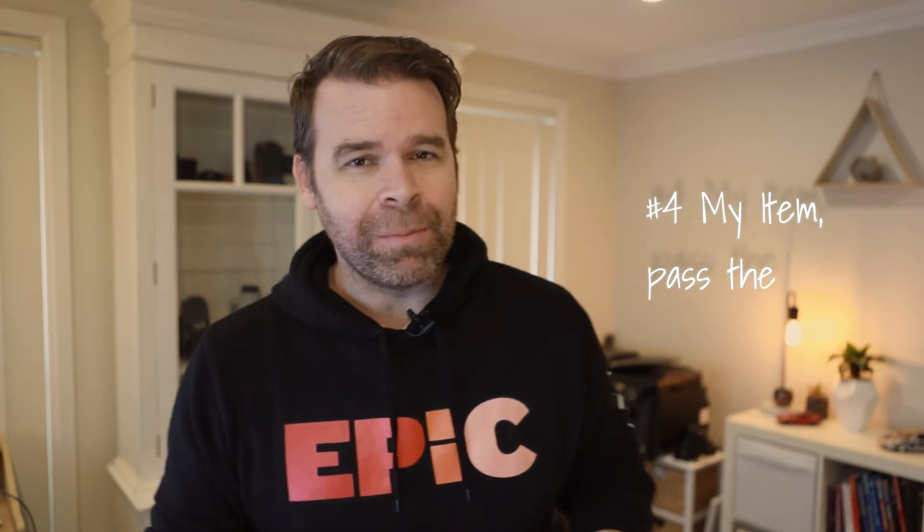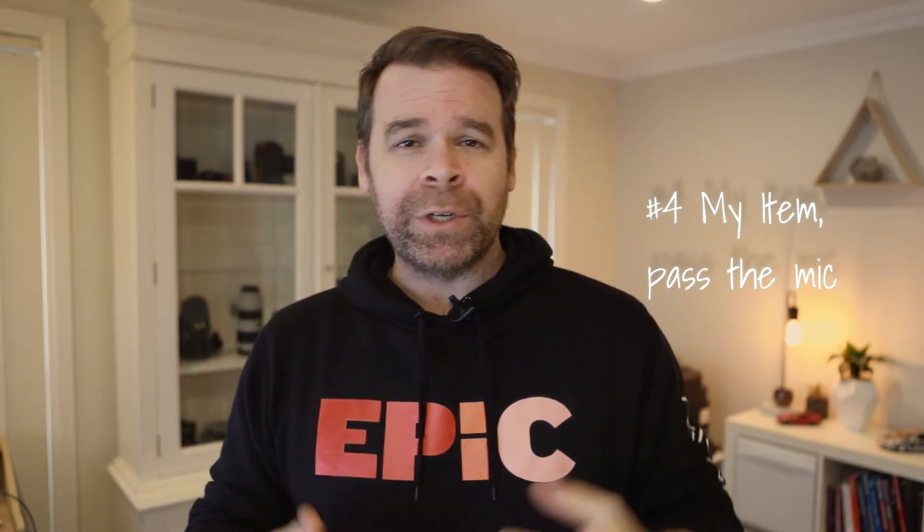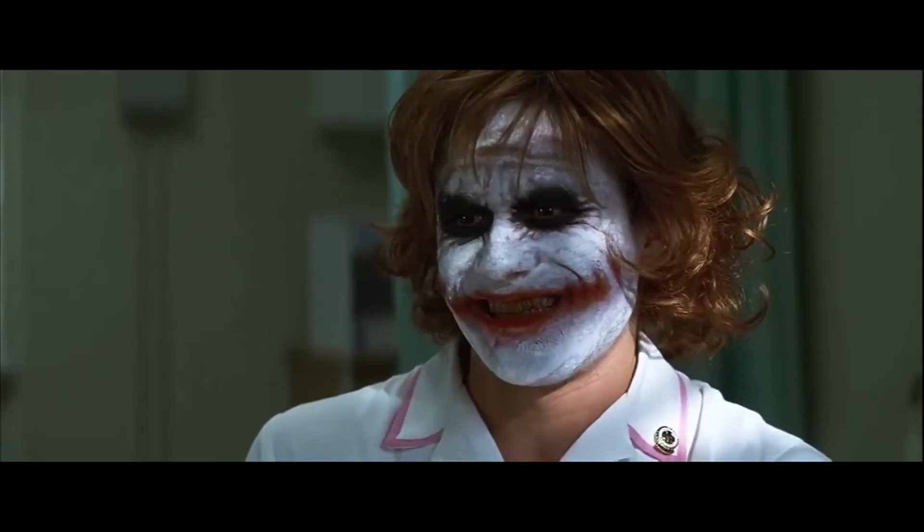The next one is called 'My Items, Pass the Mic.' This is one I use all the time when doing virtual facilitator training. It's great for any groups where they're new, they don't know each other, and you want to get them connected. The way it works is simple: you say to everyone, 'I'll give you one minute — have a look around you, find something nearby that represents who you are and gives everyone an insight into the person that you are. Then introduce yourself, say your name, what you do, and introduce your item.'